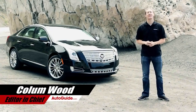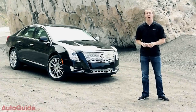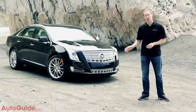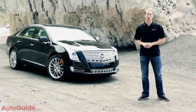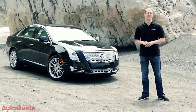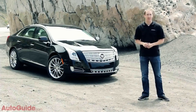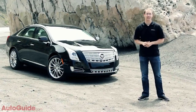Over the past decade, Cadillac has rebranded itself with a renewed focus on design, but in particular on performance, especially with cars like the 556 horsepower CTS-V. But now with the launch of the XTS, Cadillac is back in the large luxury game with a modern twist — not just a progressive new look and a modern interior, but a massive leap forward in technology, from performance and comfort to safety and especially in-car electronics.